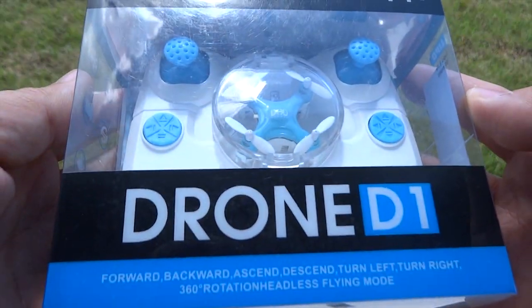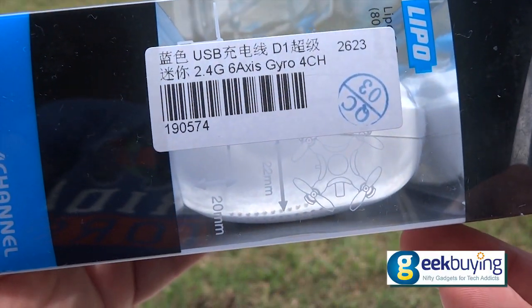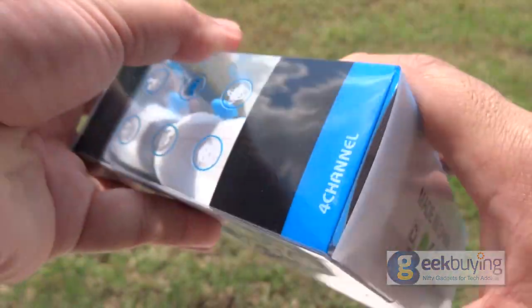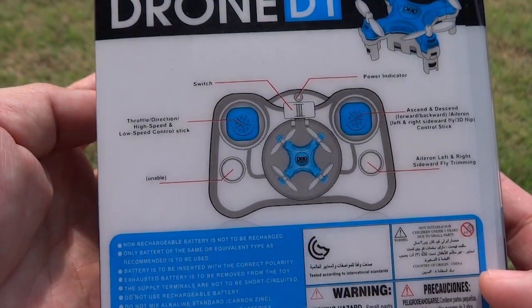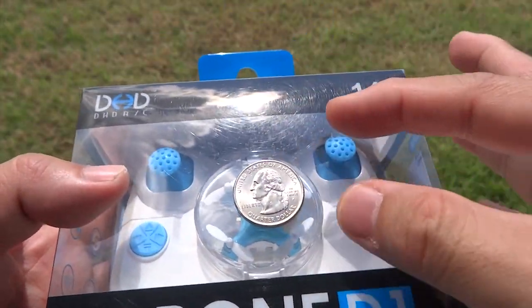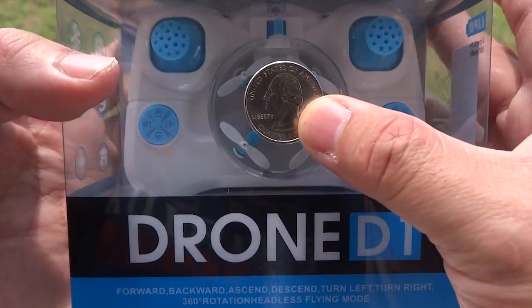If you are looking for a pocket-sized quadcopter, the Ultra Nano Drone D1 is just about the size of a coin, no bigger than an American quarter. It is considered to be the smallest 6-axis gyro stabilised quadcopter in the world's records, measuring at 1.5 inches or 3.8 centimetres, with a propeller size of only 2 centimetres.